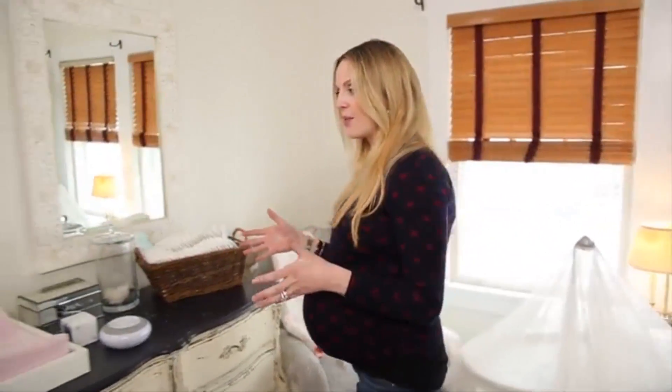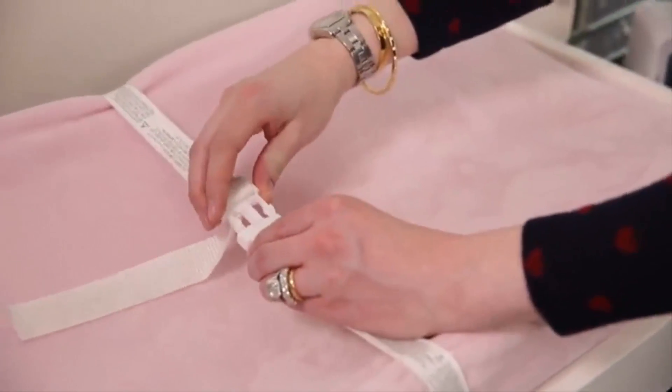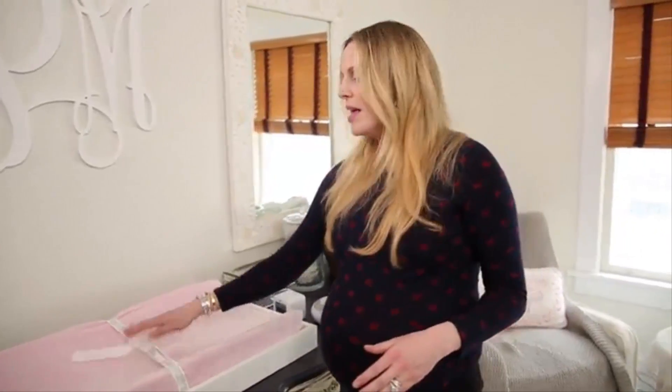Over here I have a changing table, because you need a safe place to change your baby. Make sure that it comes with a belt clip like this so you can snap the baby in to prevent them from rolling off. But even with the belt clip, keep your hand firmly on the baby so they don't roll off while you're getting the supplies.